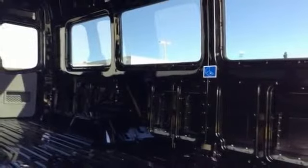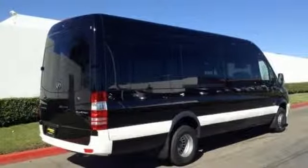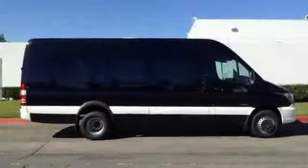With its cavernous interior and powerful performance, and rock-solid build quality, this van is an excellent choice.